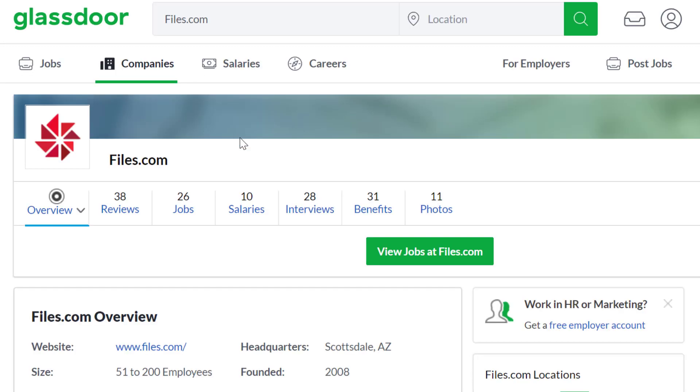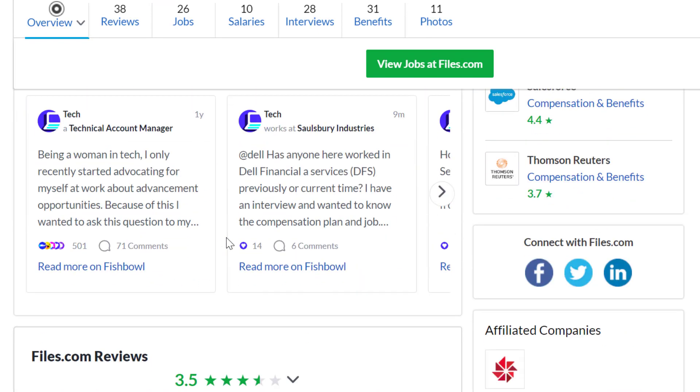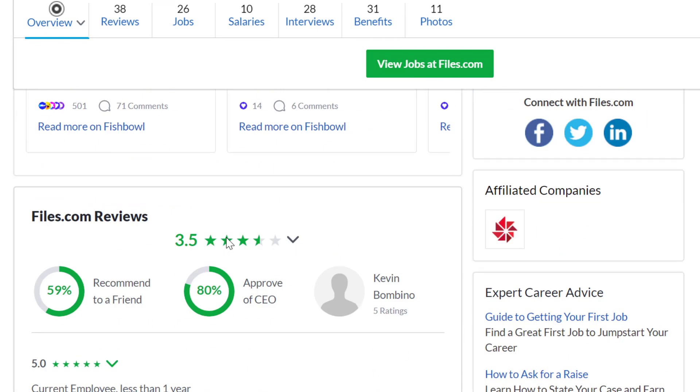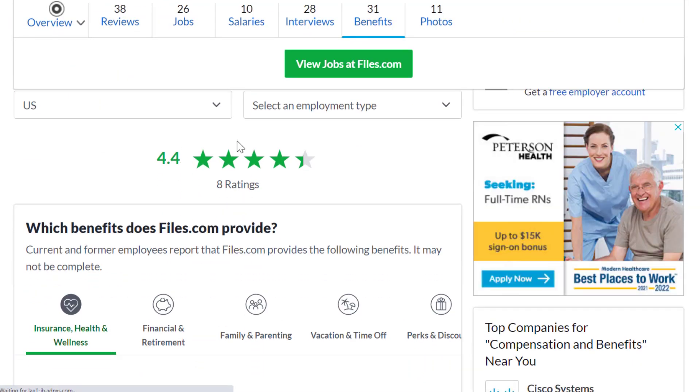At files.com, they have 38 reviews. They've been around since 2008 and have a 3.5 out of 5 star rating. 59% of people recommend working here to a friend. Their benefit rating is 4.4 out of 5 stars overall out of 8 ratings.